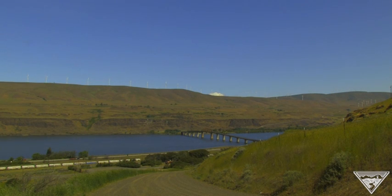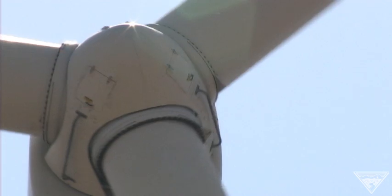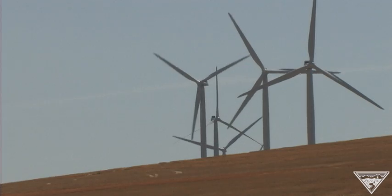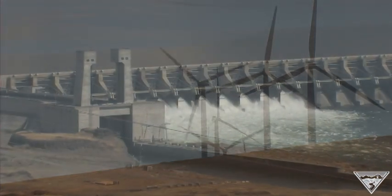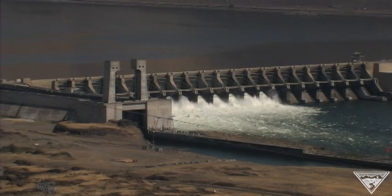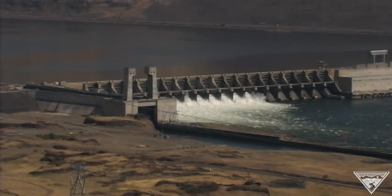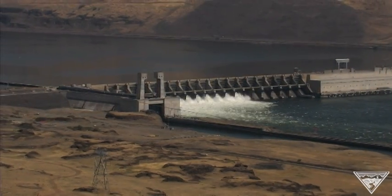Anyone who's traveled through the Columbia River Gorge in recent years knows the Northwest is rich with wind power. But because the amount of energy wind produces can fluctuate up or down moment to moment, it can be a challenge. BPA system operators are constantly balancing wind power with energy from the dams to avoid disruptions or power outages. But the hydro system is at its limit as the sole source of balancing, so BPA and others in the energy community are seeking innovative solutions to meet this challenge.